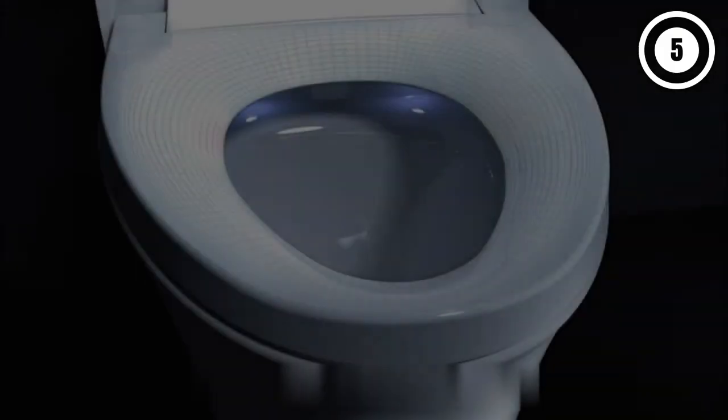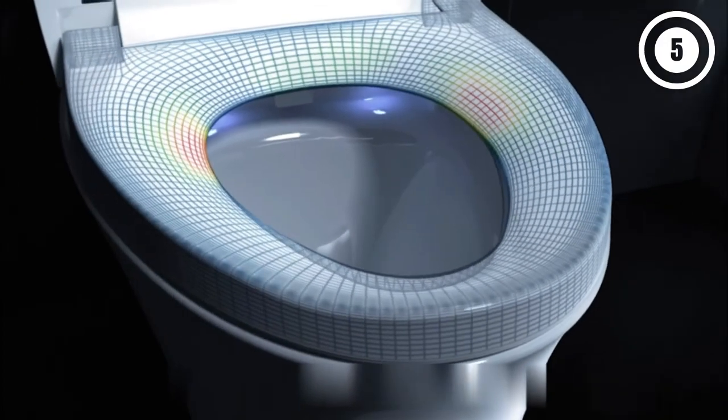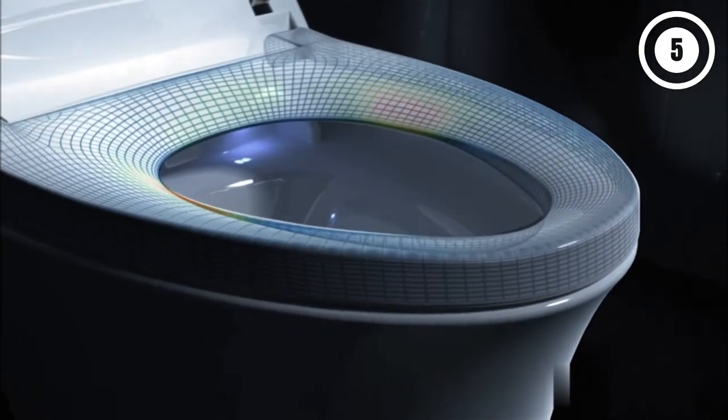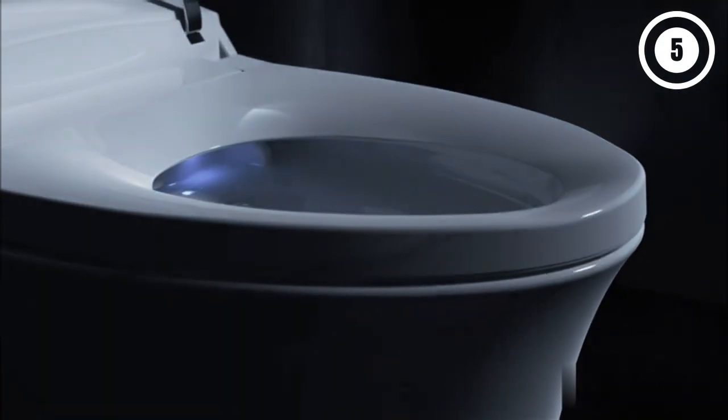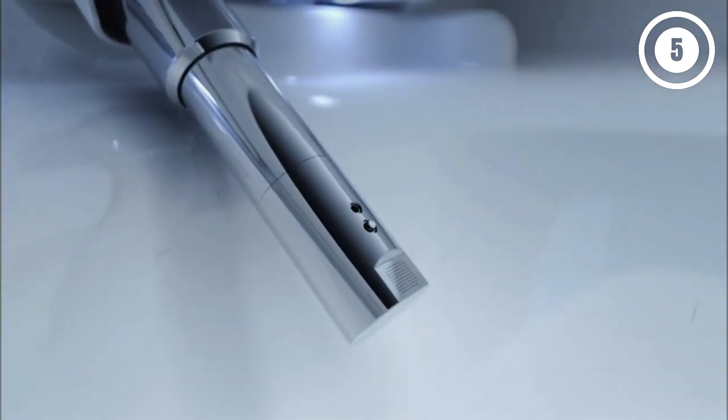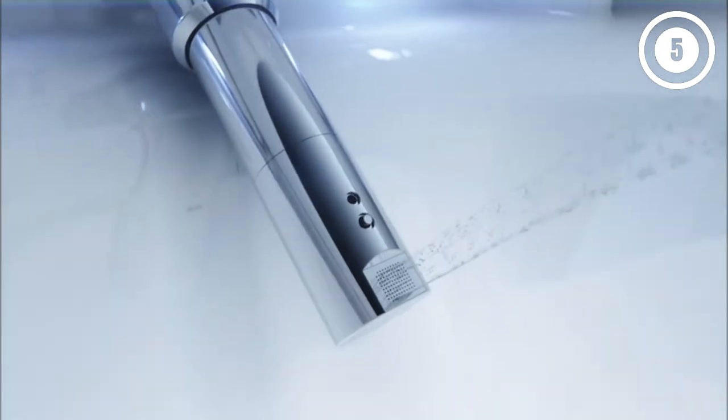The stainless steel bidet wand features an adjustable spray shape, position, water pressure, temperature, and pulsating or oscillating functions. Pricey? Yes, but the Veil is designed to take using the bathroom to a higher level. Reasons to buy: Integrated bidet wand system; warm air drying system with adjustable temperature; motion-activated seat cover; built-in LED lighting; automatic flush system. Reasons to avoid: High price.